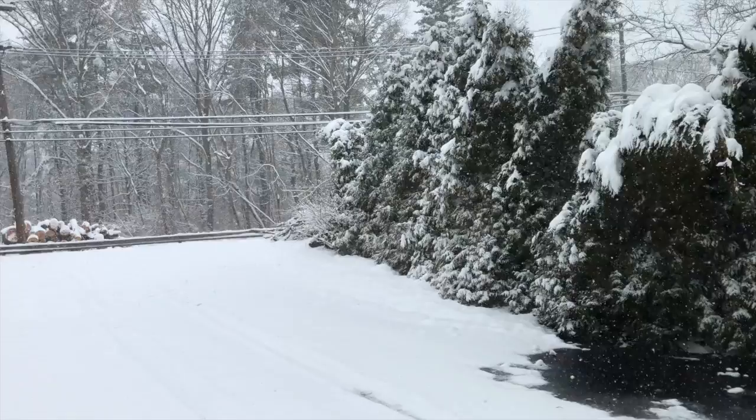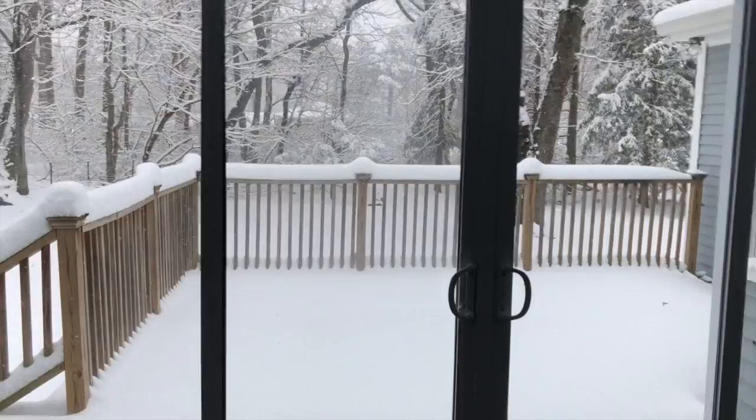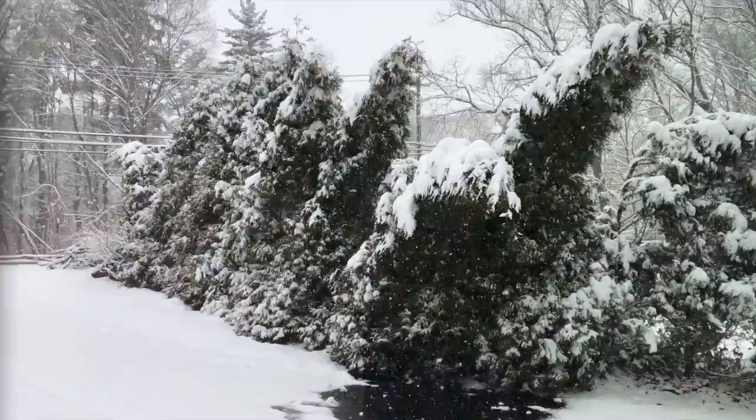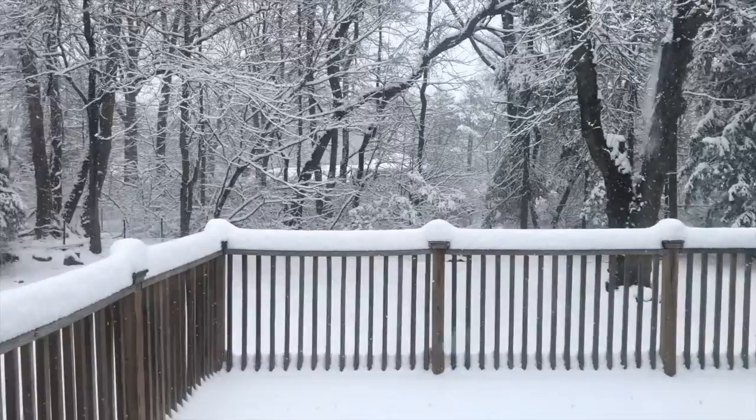It's April and it's snowing like crazy! Oh my goodness! Backyard! Look how many inches! That's crazy! Look at this! It's April!